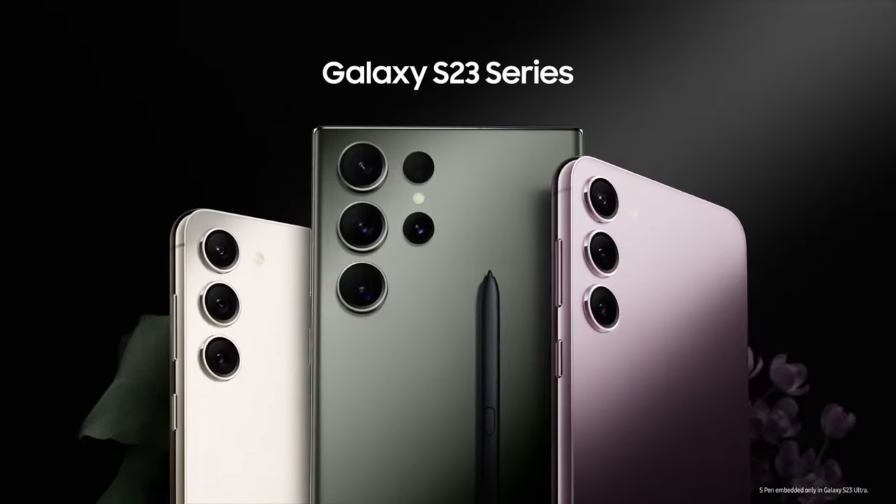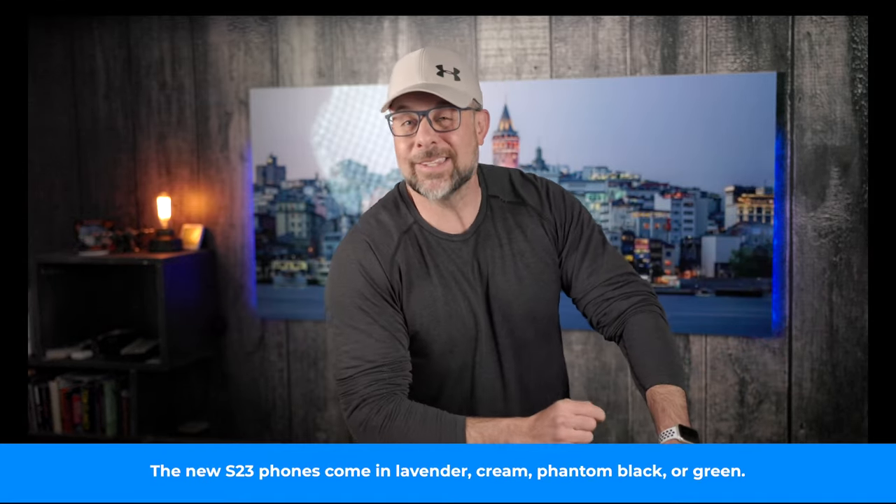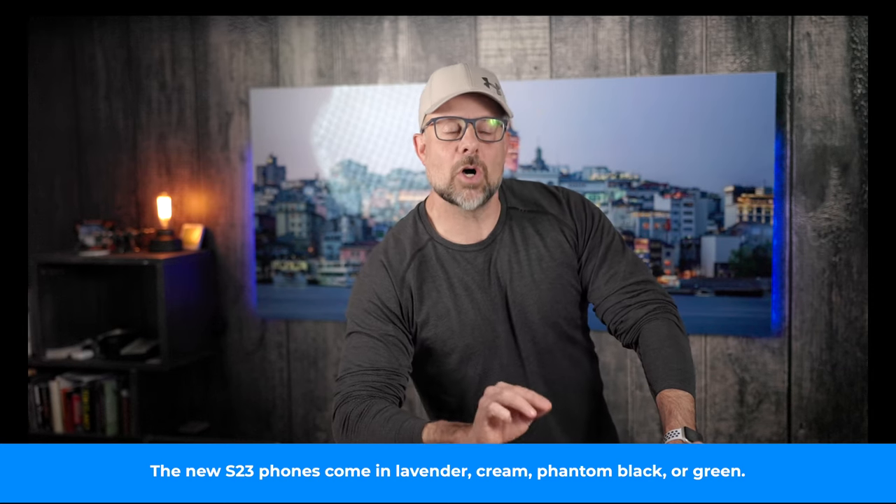Another noteworthy change is that Samsung has integrated its Expert RAW app into the phone's camera app, and it's capable of shooting at 50 megapixels, which is a giant improvement over the 12 megapixel capacity of its predecessor. The Galaxy S23 Ultra comes with tons of lenses: a 23mm equivalent wide lens, a 13mm equivalent ultra-wide lens, and a 230mm equivalent periscope telephoto lens. According to Samsung, each of these lenses gets an improvement in their ability to take photos in low light situations.